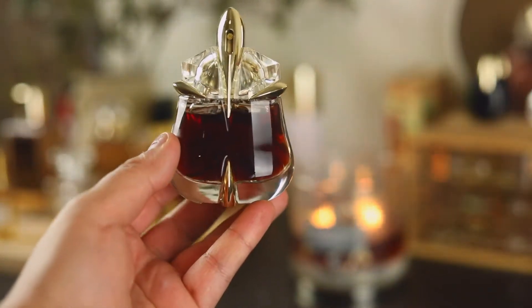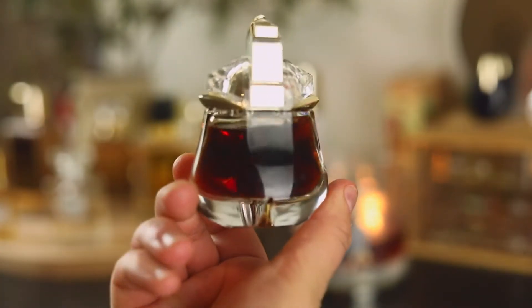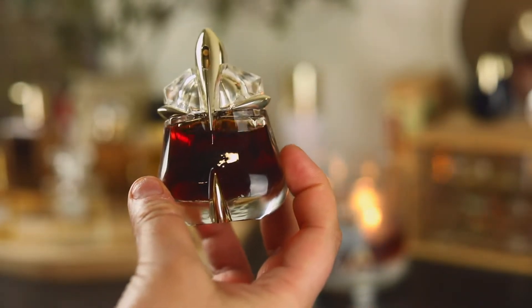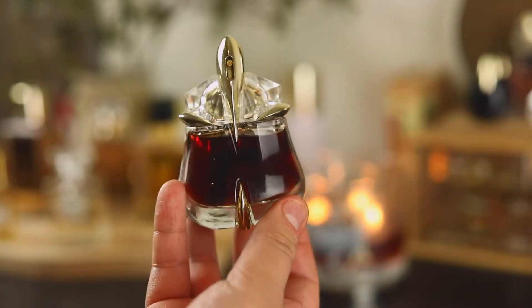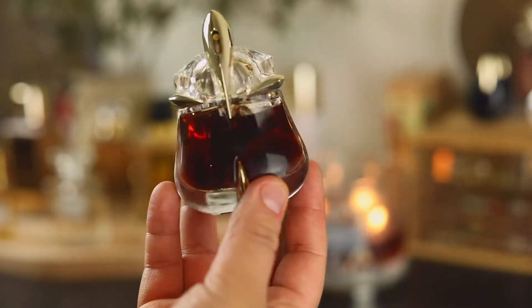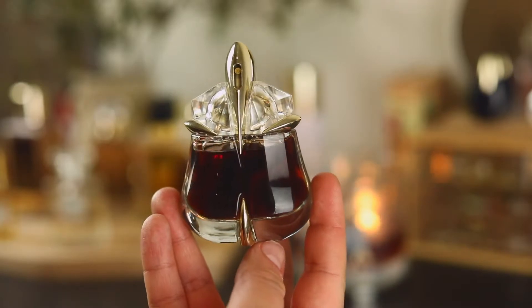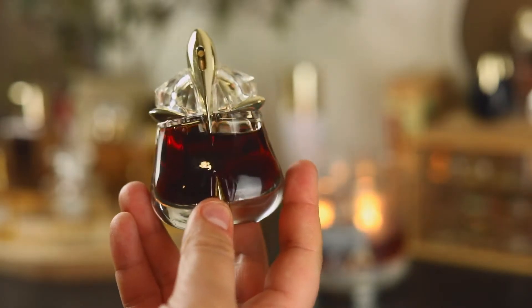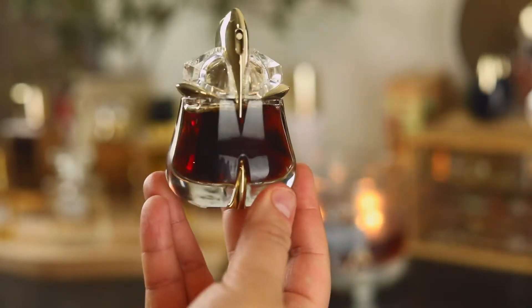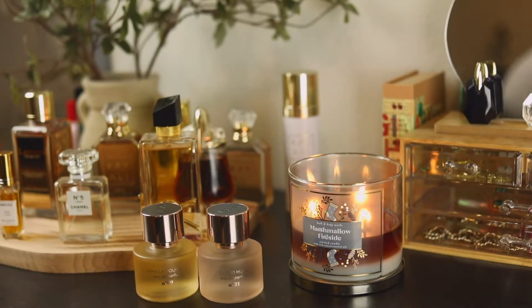This next one is my backup bottle of Alien Essence Absolute. I got it secondhand at a good deal — this is the original Thierry Mugler version. There is a difference in formulations: this one is much deeper, darker, richer, and a lot more Dr Pepper-y than the newer Mugler version. Both are absolutely beautiful fragrances.